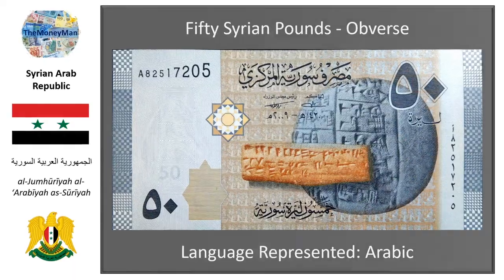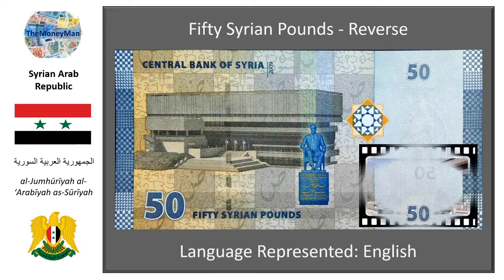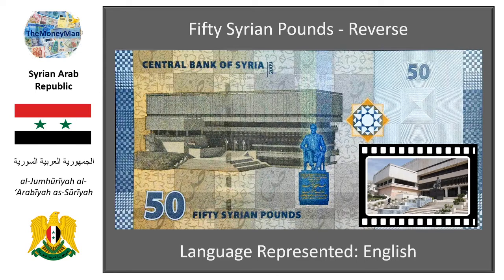The reverse of this fantastic note features two centrepiece images. The first is the Al-Assad National Library, located in Damascus, which overlooks Umayyad Square. A lone statue of Hafez al-Assad, Syria's previous president and the late father of the incumbent president Bashar al-Assad, sits proudly before the main entrance into the library.